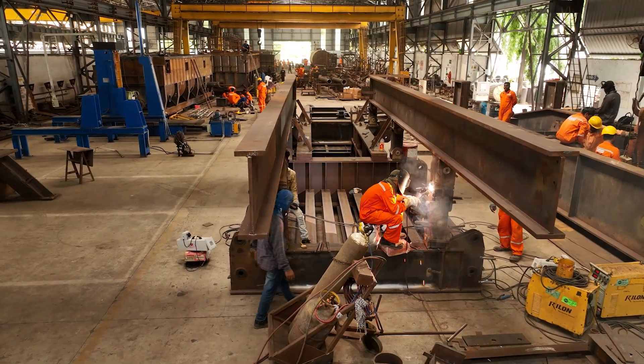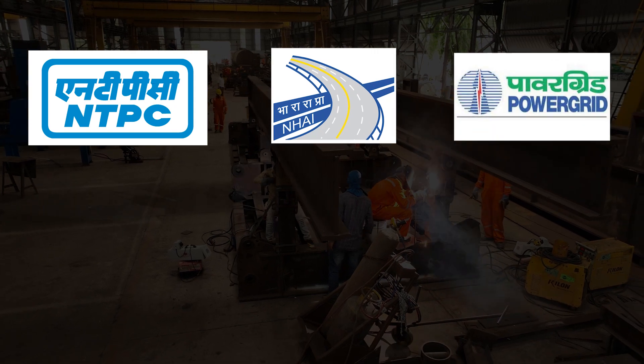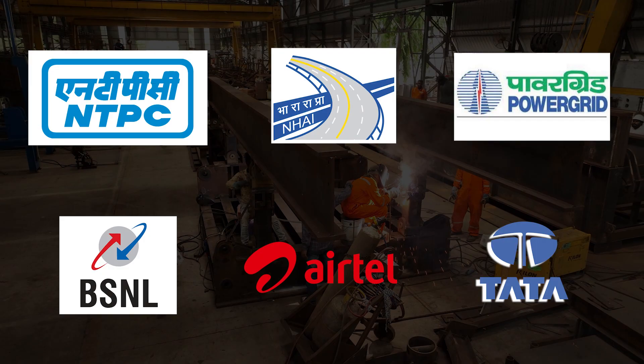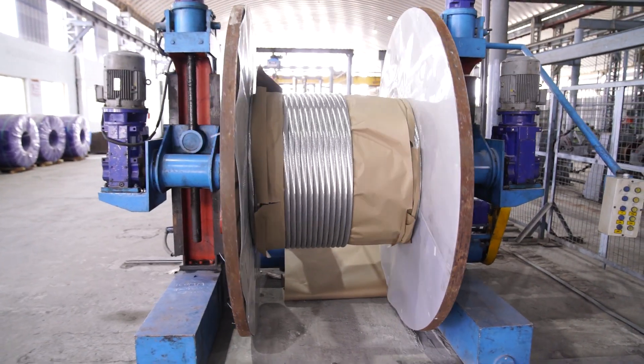With esteemed clients such as NTPC, NHAI, Power Grid, BSNL, Airtel, Tata, and many more, ICOM's commitment to excellence and customer satisfaction is unwavering.